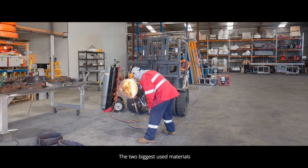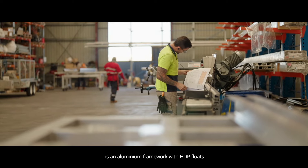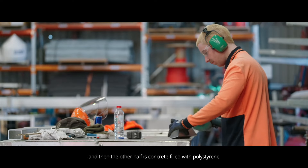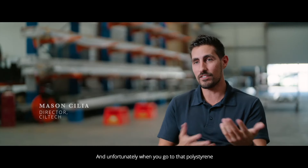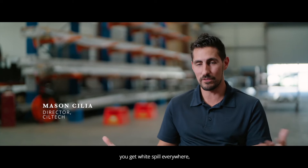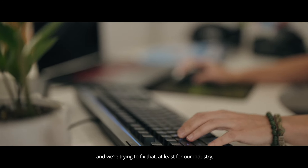The two biggest materials used in today's floating jetty systems are an aluminium framework with HDPE floats, and concrete filled with polystyrene. Unfortunately, when you've got all that polystyrene in there and things break apart, you get white spill everywhere — which we're pushing to get away from and trying to fix, at least for our industry.